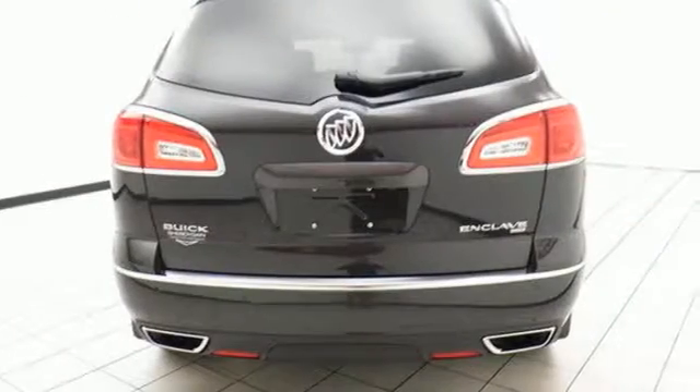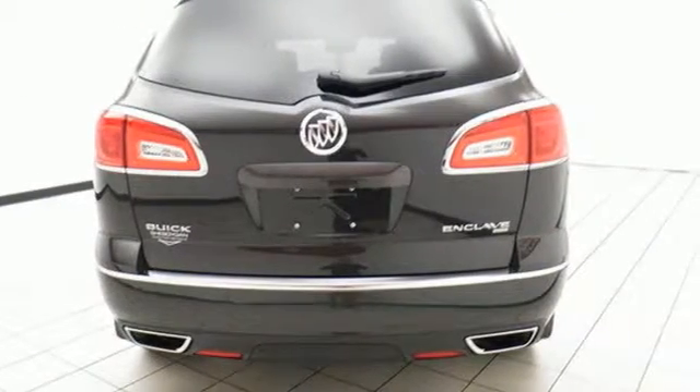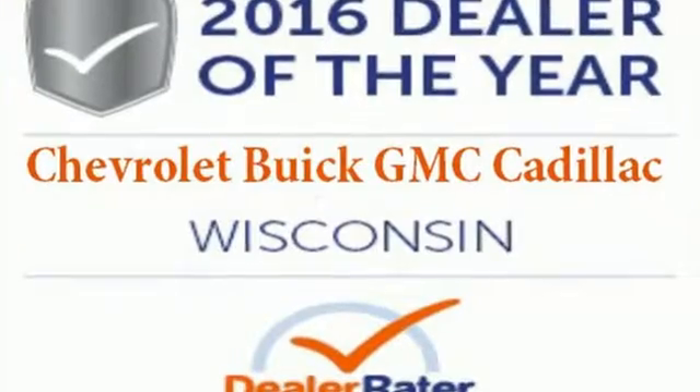Power rear liftgate, rear vision camera, and remote vehicle start. No compromise here. This Enclave is smart and sexy.